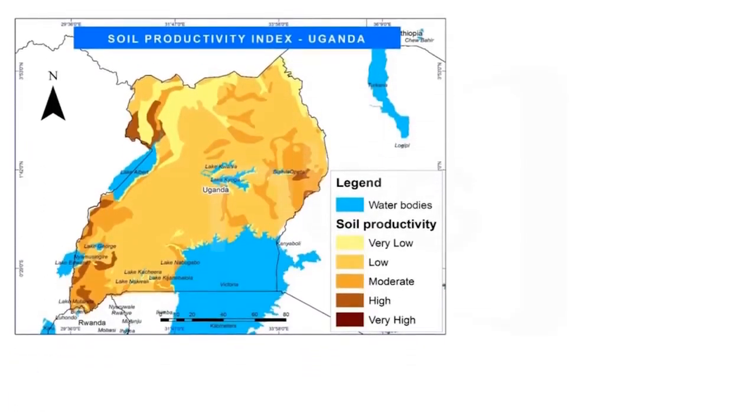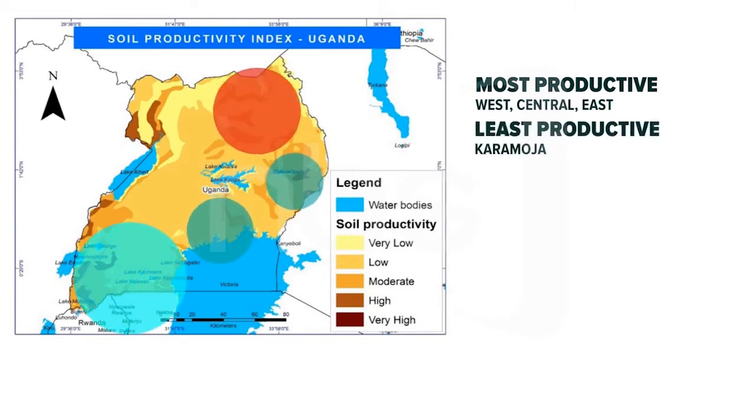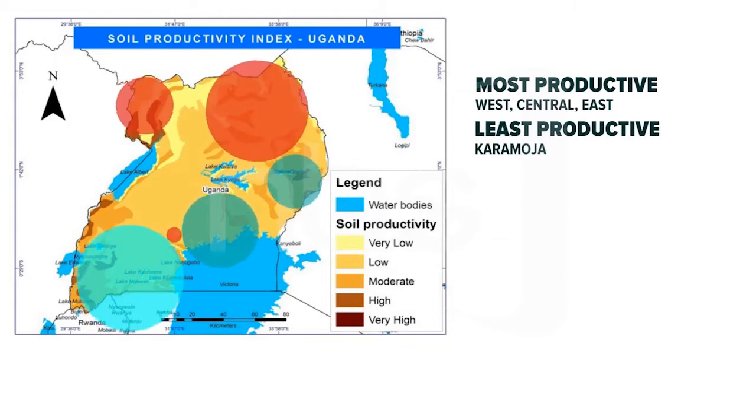According to the tool, the most productive areas in Uganda are the West, Central, and the East on the account of having more plant cover. The least productive areas are Karamoja, the Ankole-Kato-Korido, and some areas of West Nile due to having less vegetation cover.